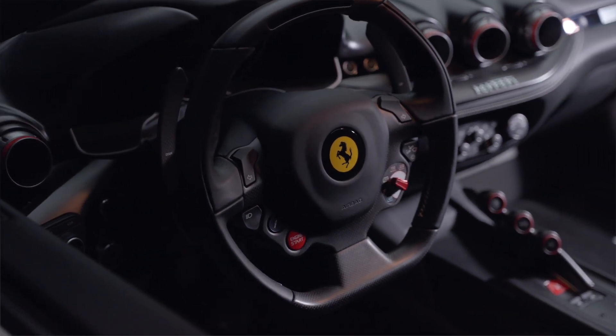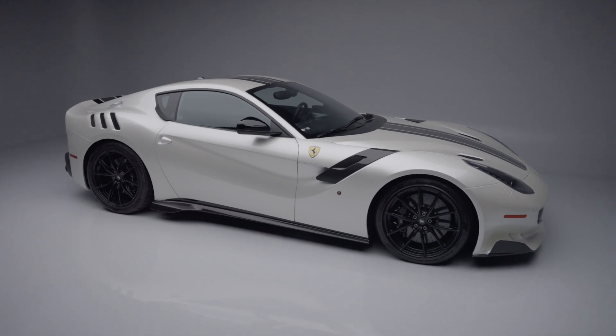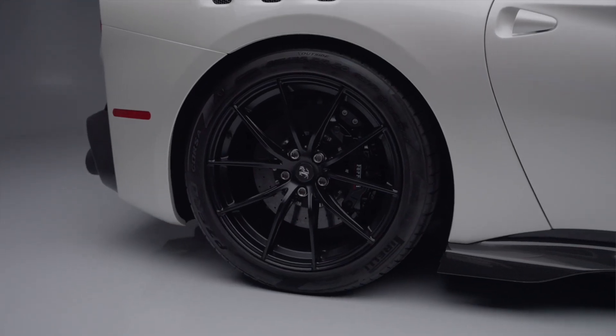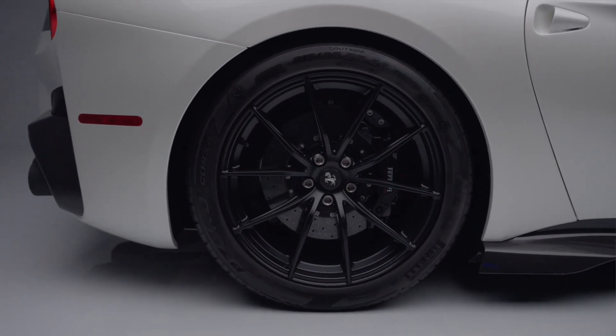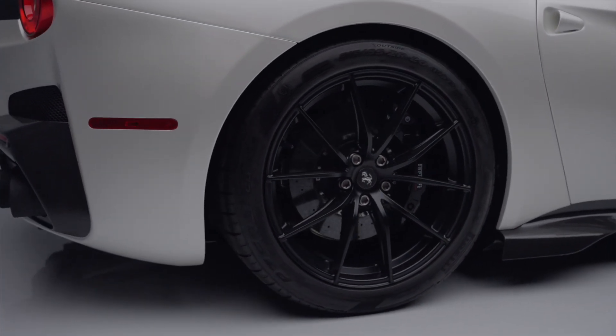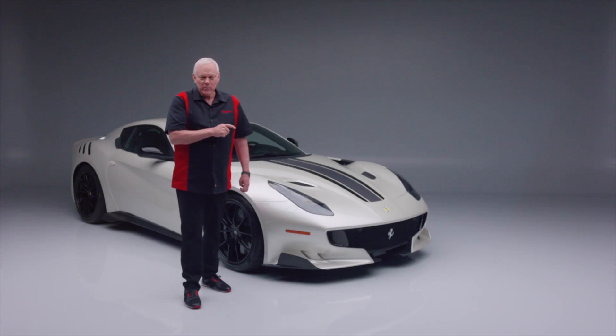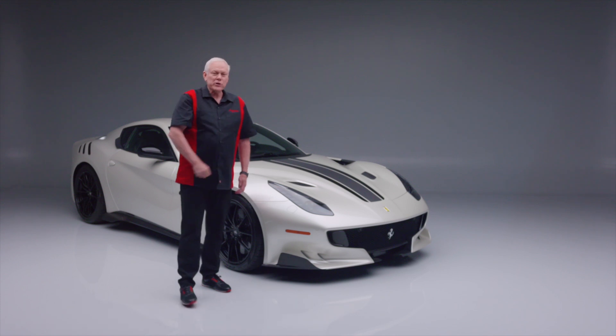This is a very rare car — I've had an F12 and they are very lightning fast, and this is an even bigger upgrade from a regular F12. Best part: selling it no reserve at our Barrett-Jackson Scottsdale auction held January 20th through the 28th. Register to bid at Barrett-Jackson.com and take this amazing Tour de France home — we will see you here in January.